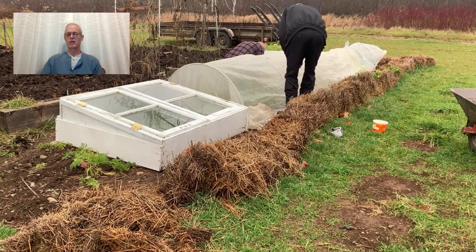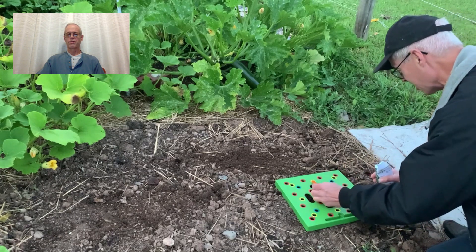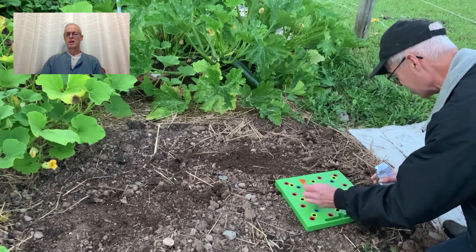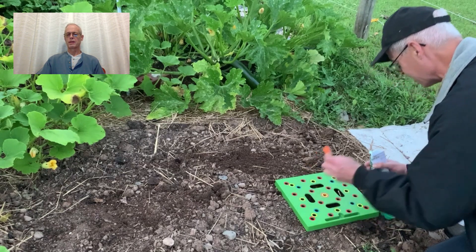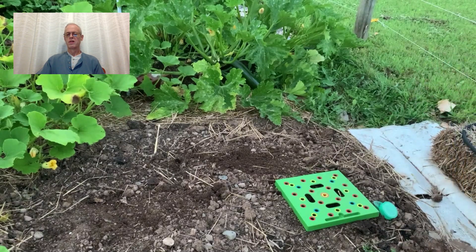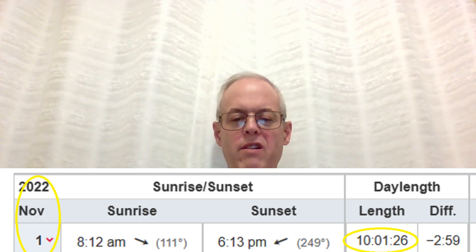The trick is to plant in mid to late summer so that plants just reach maturity when the Persephone period starts, after which no new growth occurs. Even in a warmer climate, plants need at least 10 hours of daylight to grow. For me, that magic number of 10 hours of daylight is reached on the 1st of November.